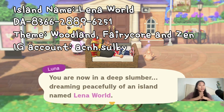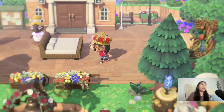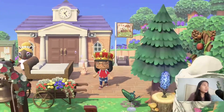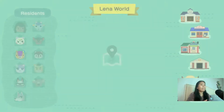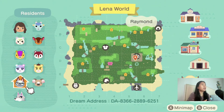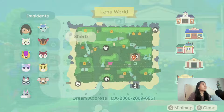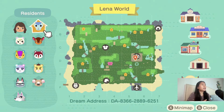Yeah, follow her because she's amazing. As you'll notice today, I'm not wearing my cherry hat — I'm wearing this crown, and it's a gift from another gamer, a new friend of mine. Thank you so much for the gift! So we have Lena, Marshall, Stitches, Judy, Raymond, Melba, Marty, Poppy, Fauna, and Sherb. It's mostly a green area with little waterworks. Let's do it!